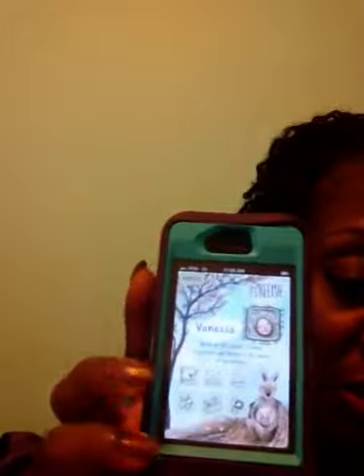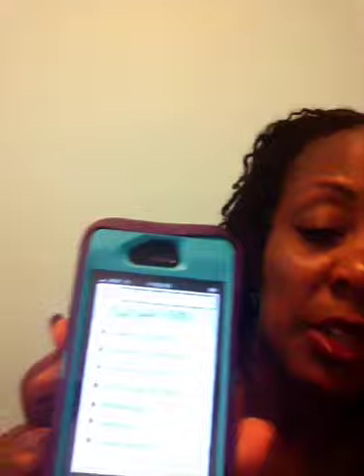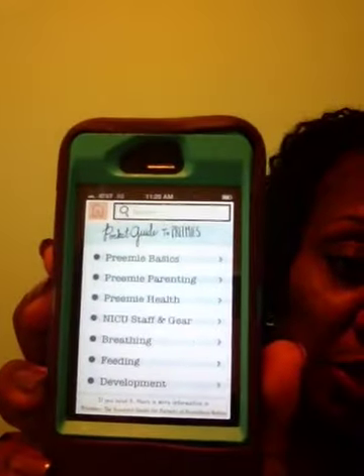So we'll go back to home and look at the guide. There are six little categories here and I'm basically going through each one. In the guide they have: preemie basics, preemie parenting, preemie health, NICU staffing and gear, breathing, feeding, and development.